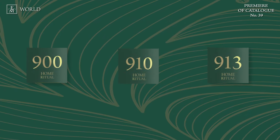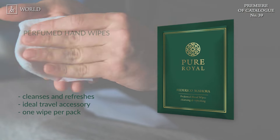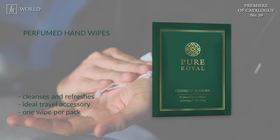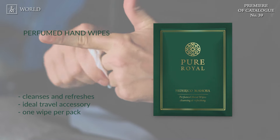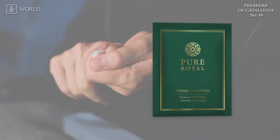Available in three fragrances: 900, 910 and 913. Next, we have the perfumed hand wipes, which cleanse, refresh and leave a beautiful scent on the hands. They help to keep hands clean and are an ideal travel accessory. These disposable refreshing wipes are easy to use and are available in two different scents: Pure Royal 900 or 910.